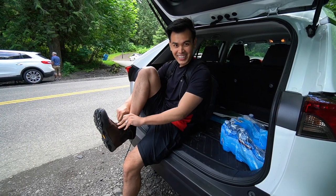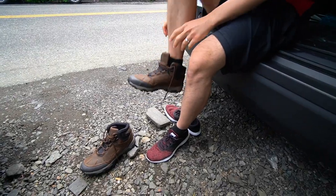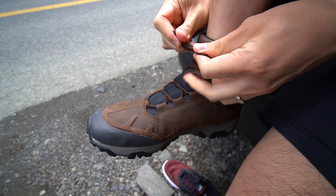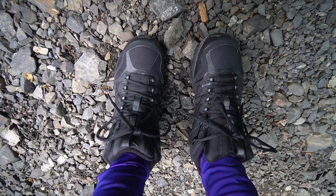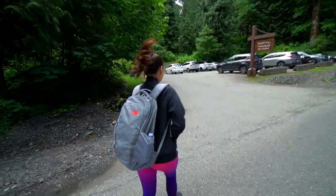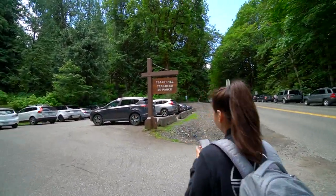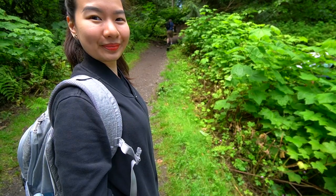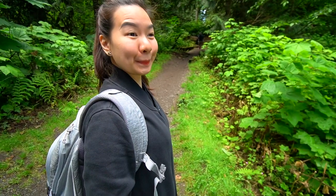We finally got our own hiking shoes. Hopefully this is a great investment — after two hikes we figured that runners might not cut it for the future. Here's my bear. We're here! Teapot Hill! All right, starting off the hike at exactly 11:37. Let's go!